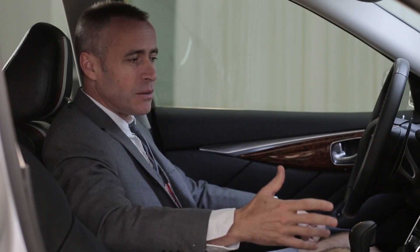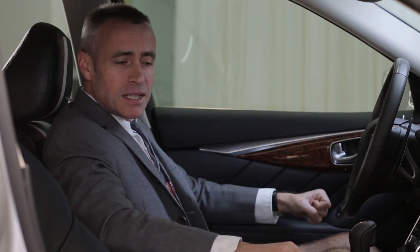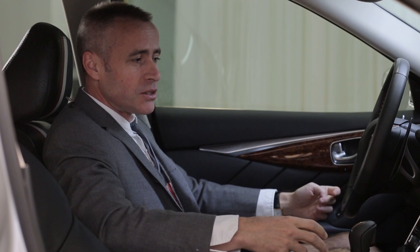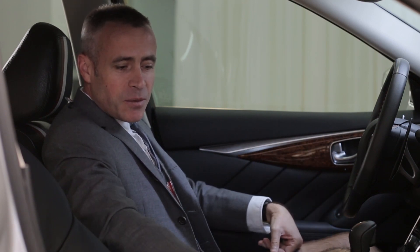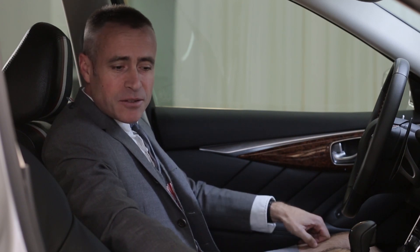The interior of the car — I wanted to marry what people know about me, what they know me for, and also to stay true to Infinity. Here in the car you see what is true to me: the black pebble grain leather and the red, white and blue trim.